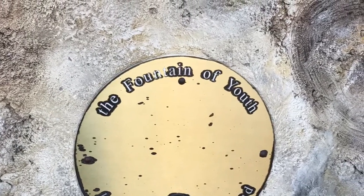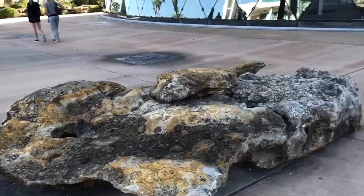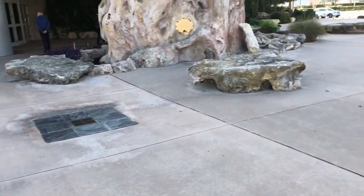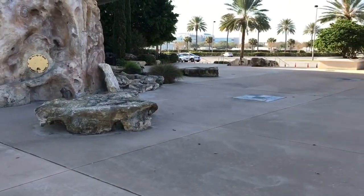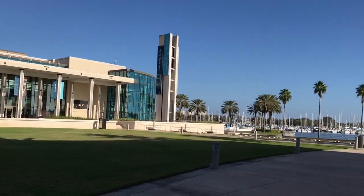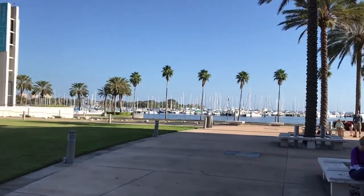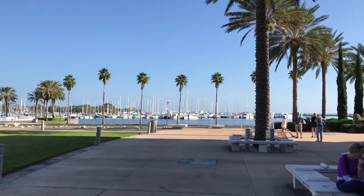They also have these really cool big rocks around the museum area where people can sit and relax and take some pictures. Right across from the museum is the Mahaffey Theater, which is one of the best theaters in Tampa where they do a lot of concerts and things like that. And they're right next to a pier.